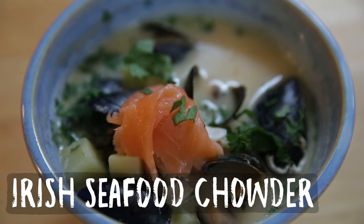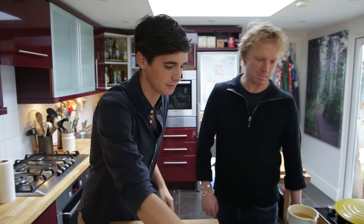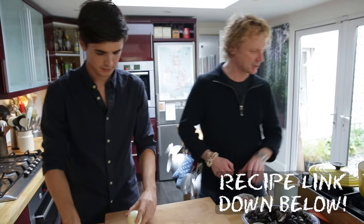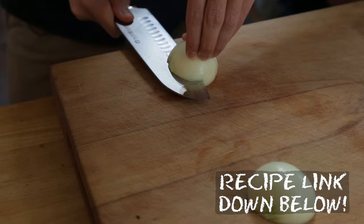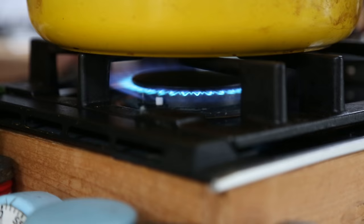We can't actually cook here so we have to go back to Donald's kitchen first. This is a classic — if you come to Howth you have to have this. So I'm going to chop up the onion if you want to get on with the bacon. I'm slicing the onion very finely because I want only a tiny bite of onion — I don't want too much crunch going on.